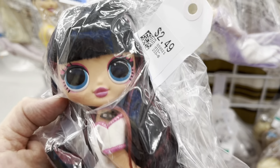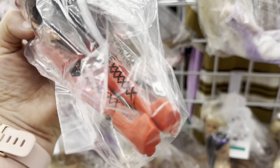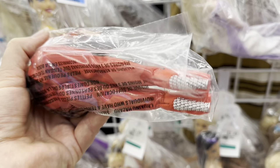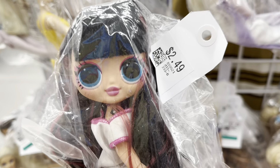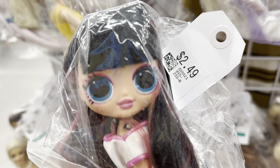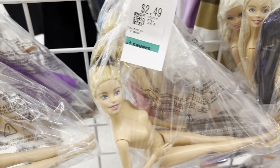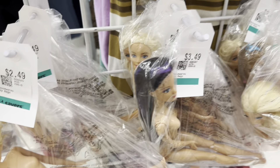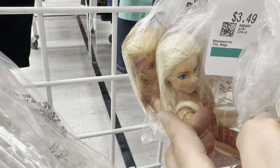Hi guys, welcome back to my channel! Today I'm bringing you along with me to Savers, a thrift store where I decided to go dolly shopping. They have music playing in the store, so I actually had to extract the audio, put in some new music, and do a voiceover for this part. But I hope you guys enjoy watching as I hunt for dolls — let's see what we can find!